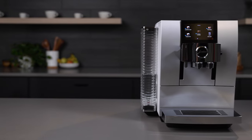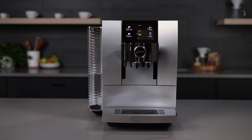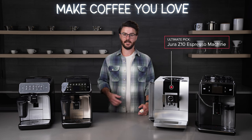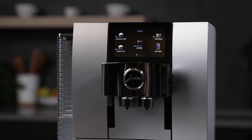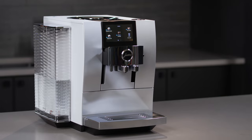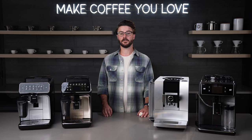Up next is our ultimate pick — the Jura Z10. If you're looking for the ultimate super automatic espresso machine, this is it. The Z10 has everything you'd expect from a high-end super automatic: a touch screen for programming the machine, a smartphone app, automatic milk frothing, user profiles, and a whole bevy of other features. If you want to learn more, make sure to check out our standalone crew review of this machine.